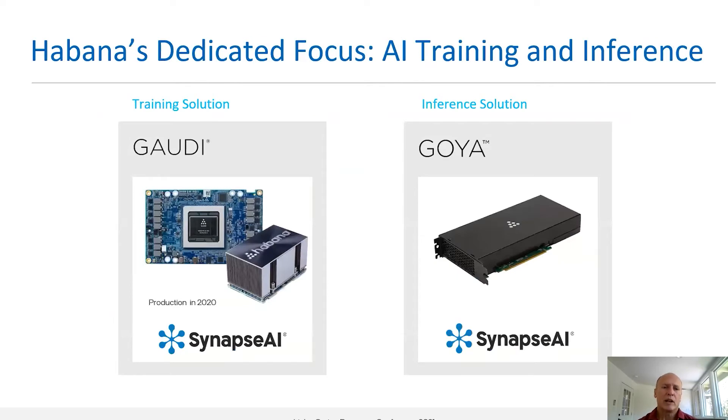Habana has two product lines. The Goya product line on the right is an inference solution, and Gaudi is our training solution. Gaudi was productized in 2020, and for the remainder of the talk I will focus primarily on the Gaudi solution.